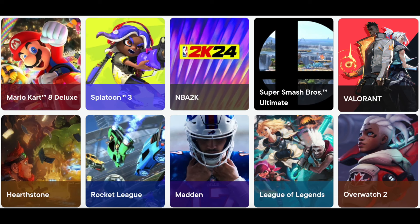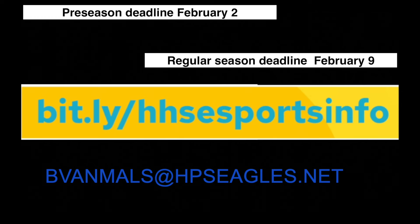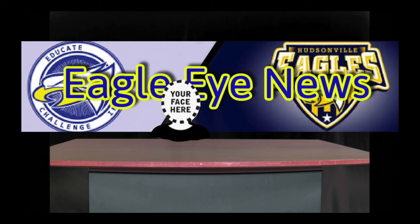The e-sports spring season is starting soon. Gather your party and compete against other schools in one of the following games listed on the screen. Hudsonville High School now has an e-sports computer lab decked out with 10 powerful PCs, three stations for console gaming on PS5 and Nintendo Switch, plus there are no player fees — it is free to participate. All information you will need is on the screen. Reach out to Mr. Vin Malson ASAP to get registered.